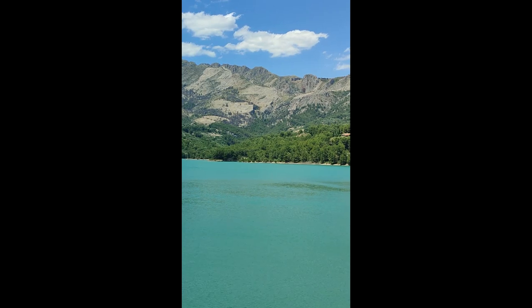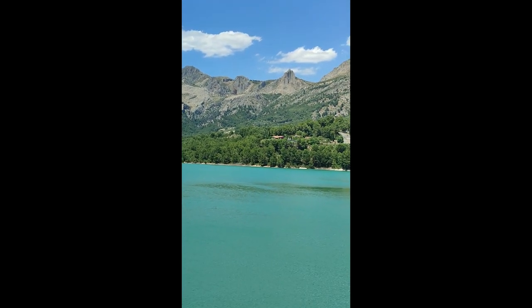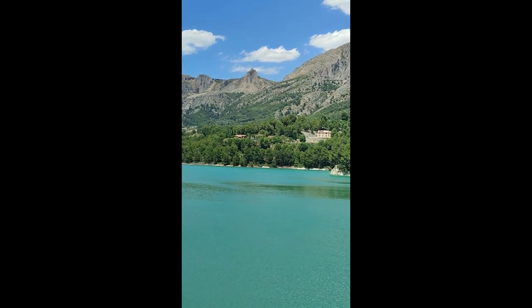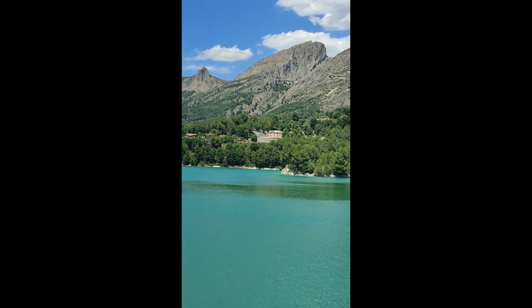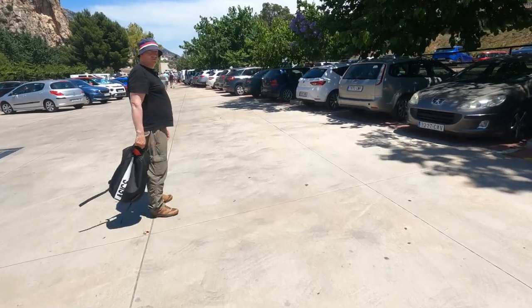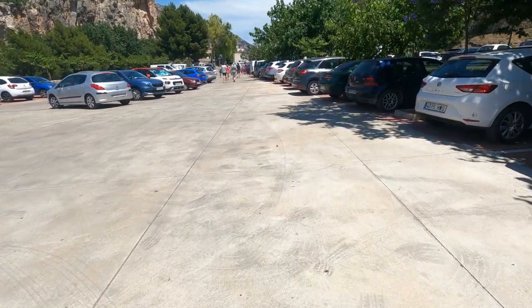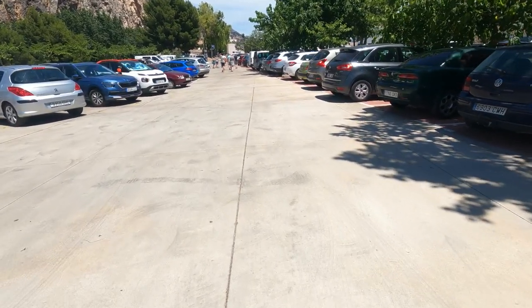Here we are in Guadalest at last. Look at this — what a beautiful, beautiful place this is. Absolutely exquisite.